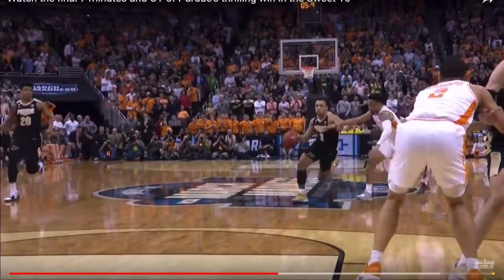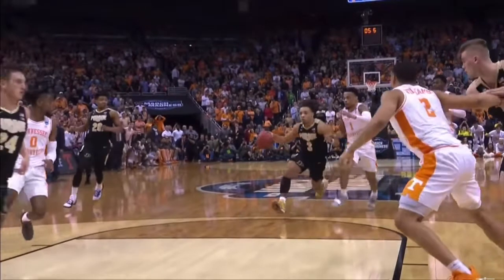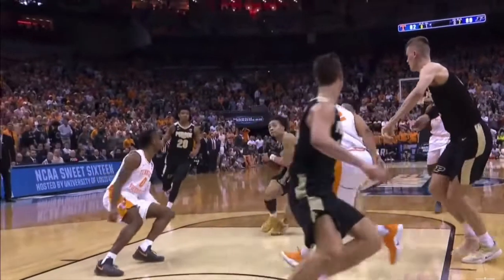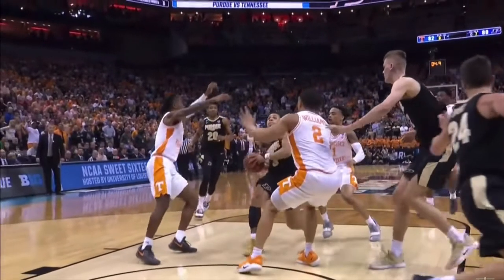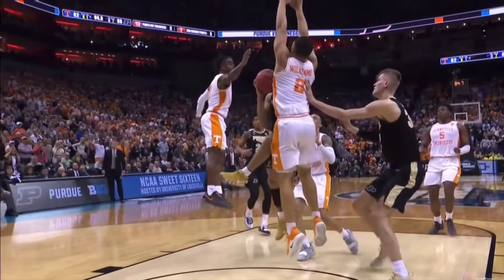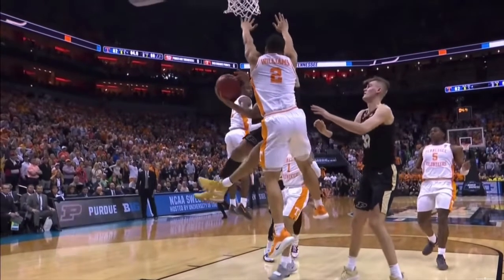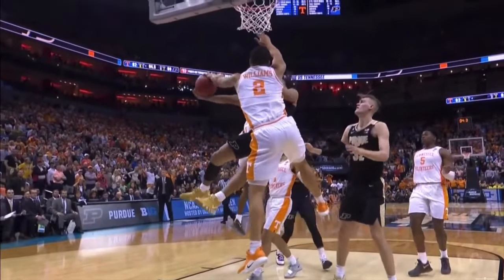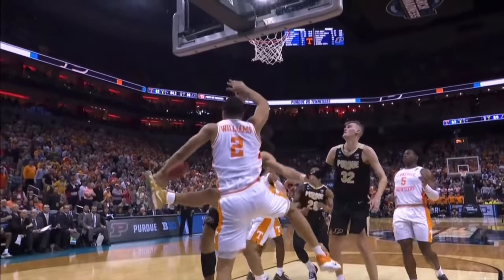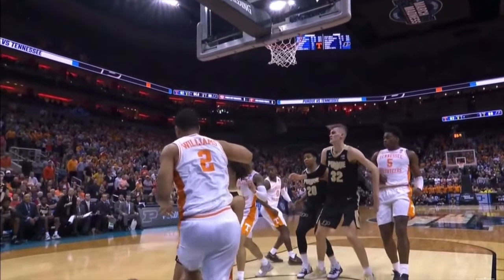I think that's blatantly obvious evidence that it should have been Tennessee ball, which would have effectively ended the game because Tennessee would have had the ball with 2.7 seconds left. As long as they didn't turn it over on the inbounds, it would have been an easy win because there would have basically been no time for Purdue to foul. Then, if Tennessee made one or both free throws, it would have been basically game right there. So that's my take — the ball definitely went out on Carson Edwards' leg. Here's another replay. It looks pretty obvious to me, but that's it for today. Thank you, guys.